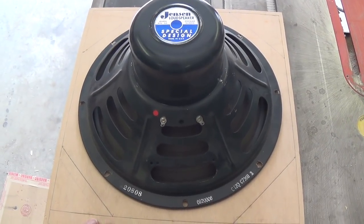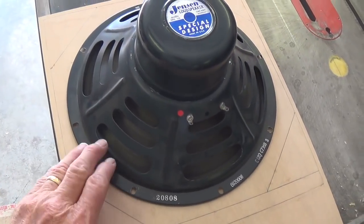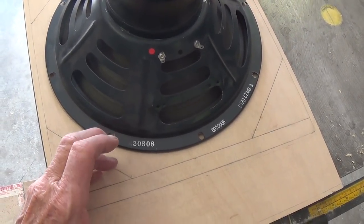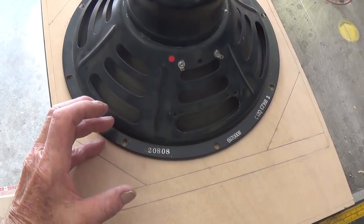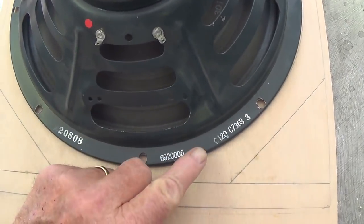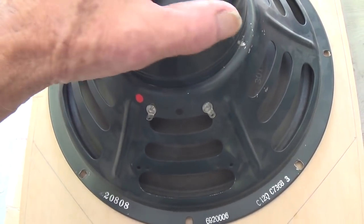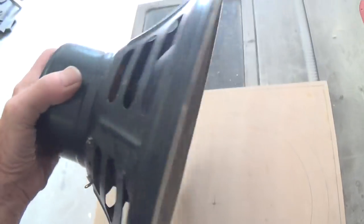When I scratch-build amps, I try to keep the cabinet just as small as possible to still house both the chassis and speaker. So I tend to build the cabinets around the speaker and then ensure there's room for the chassis and the components that rest on top, like the power transformer and tubes. I decided to go with a super nice 12-inch Jensen C12Q speaker I had on hand — it dates back to around 1968, so it's really sort of appropriate for a vintage-type build.